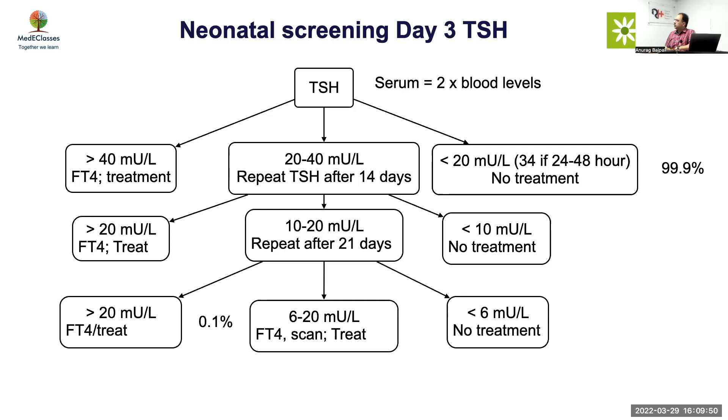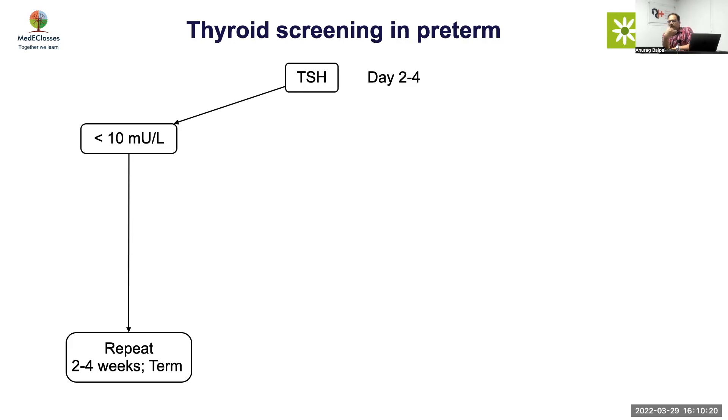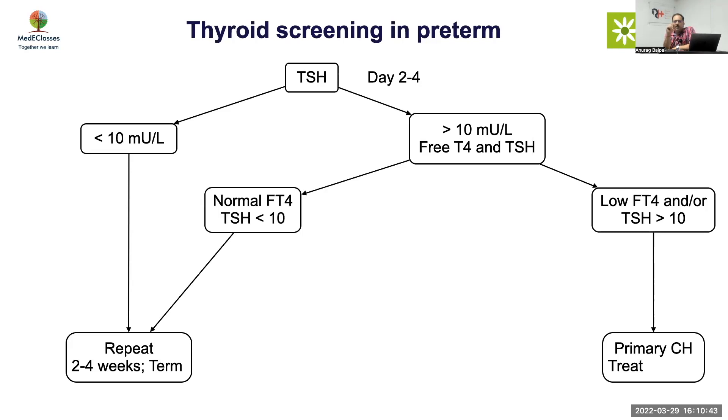If TSH is 6 to 20, consider a scan; less than 6, no treatment needed. Re-screening is indicated for prematurity, trisomy 21, same-sex twins, or hospitalization. For pre-terms, do TSH at day two to four. If TSH is less than 10, repeat at two to four weeks and at 37 weeks. If it's a very premature infant, screen again at 37 weeks. If TSH is more than 10, do FT4 and TSH — if FT4 is low and/or TSH is more than 10, this is primary hypothyroidism and you start treatment.